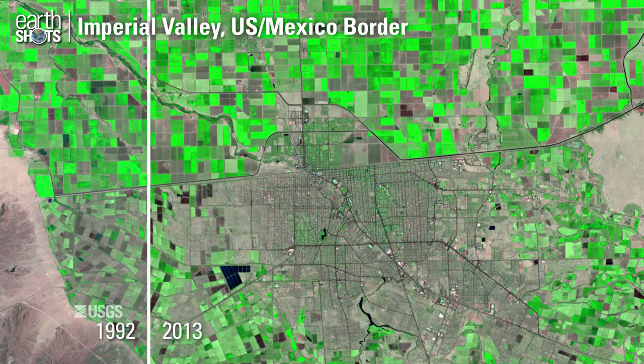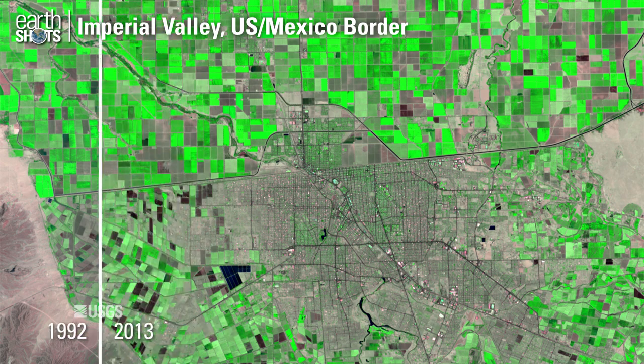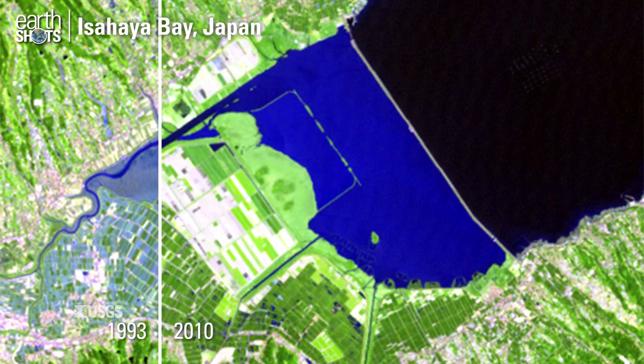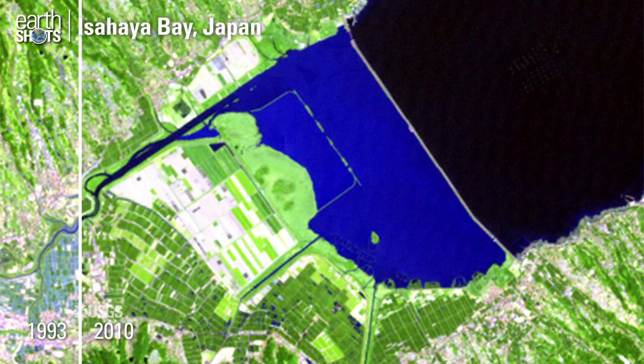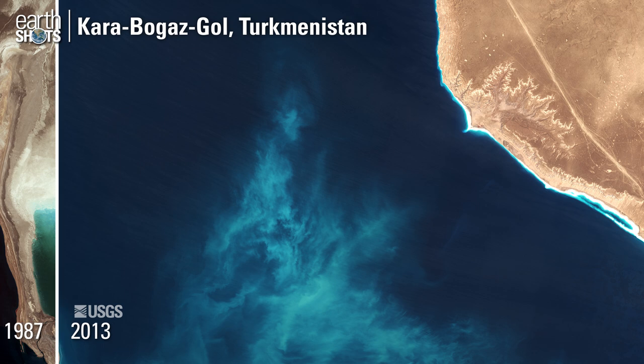Differing intensity of irrigated farmland on the U.S.-Mexico border. Land is reclaimed for agriculture behind a sea wall in Japan. Changing water levels can be seen in the Caspian Sea Lagoon.